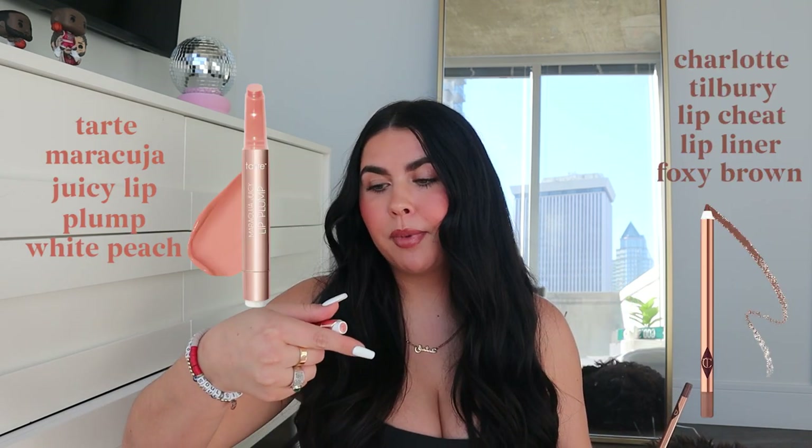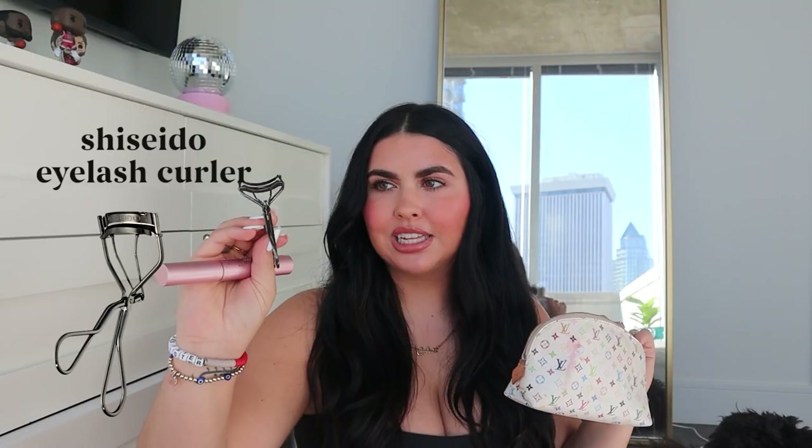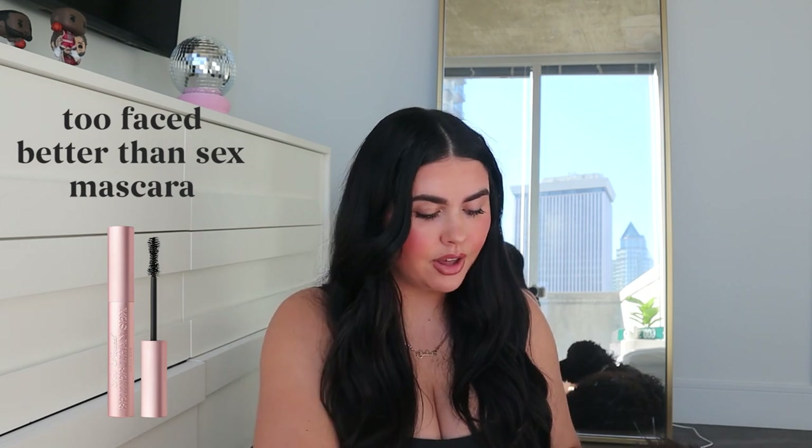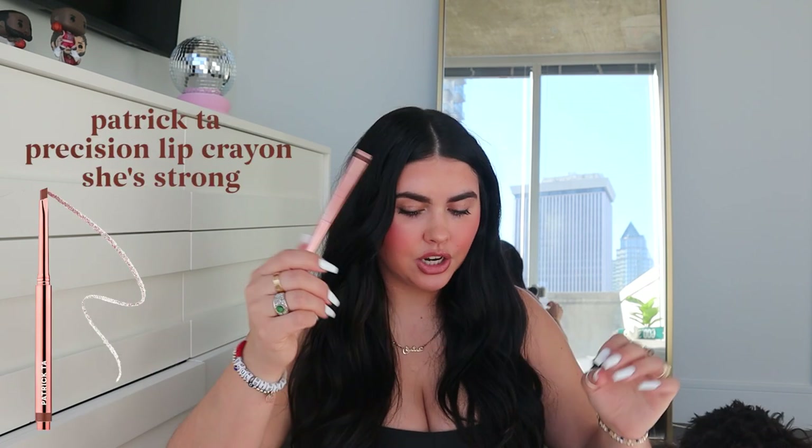In the pouch I have my current lip combo: the Charlotte Tilbury Foxy Brown lip liner and the Tarte Maracuja Lip Plump in the shade White Peach — it's a gorgeous combo. I also have my lash curler from Shiseido, Better Than Sex mascara which I love, and my lower lash mascara which is the Benefit Roller Lash. There's also a little perfume that probably got left in from traveling, and my Cosis brow gel.